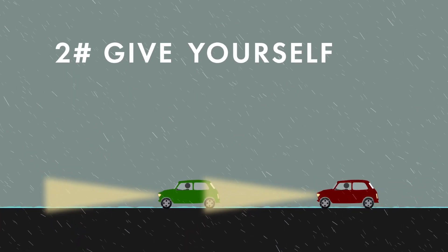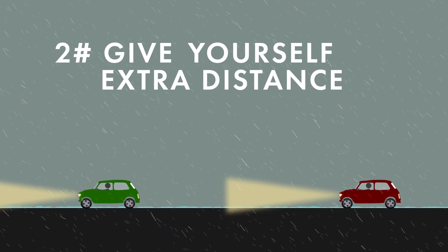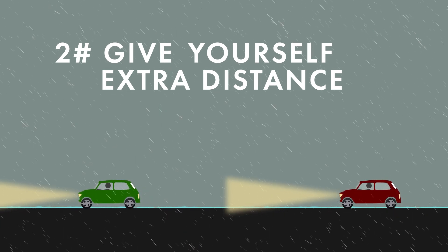Second, give yourself a little extra distance between yourself and other cars. If you do slip, it's nice to have that extra room to correct.